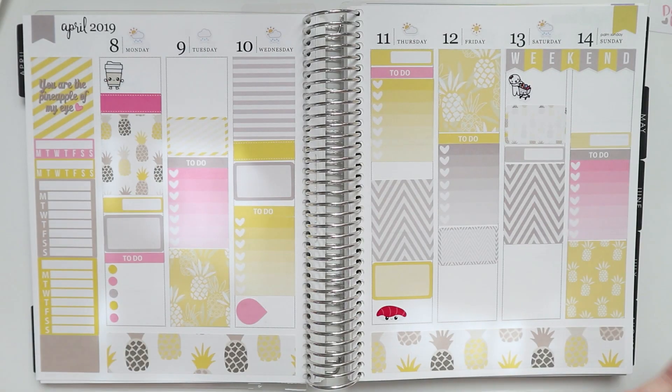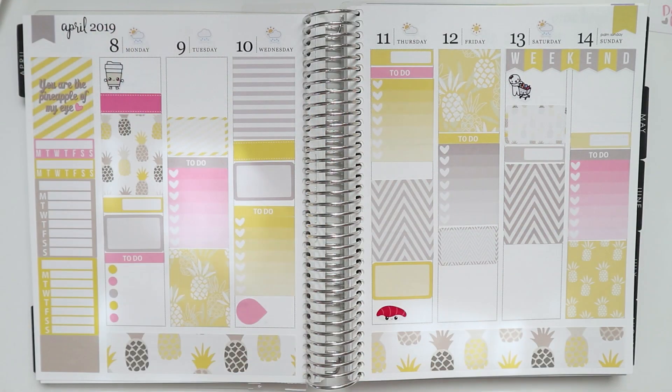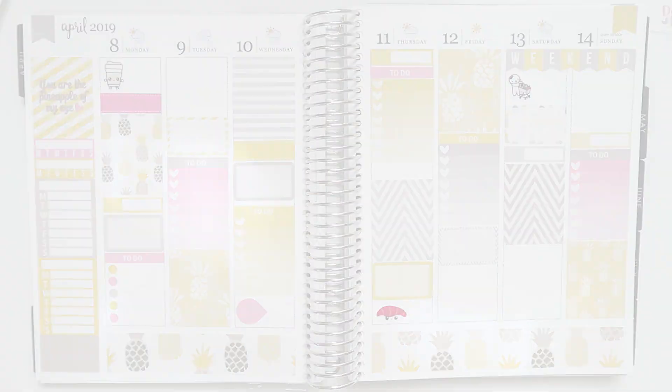That's pretty much the whole spread — again, sorry for the light patches, but it is what it is. I hope you guys enjoy the video. Thank you so much for watching. This is Celina, reporting from my room, back to the internet.